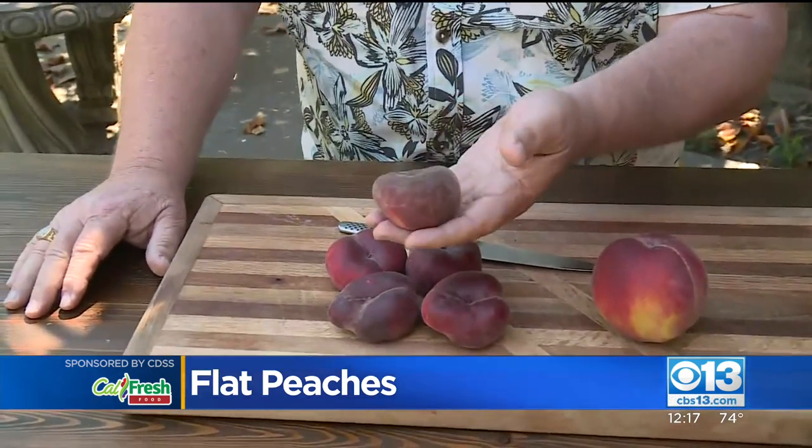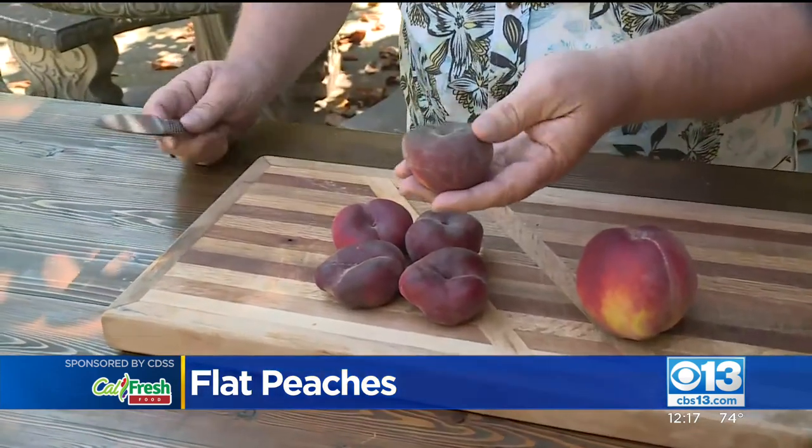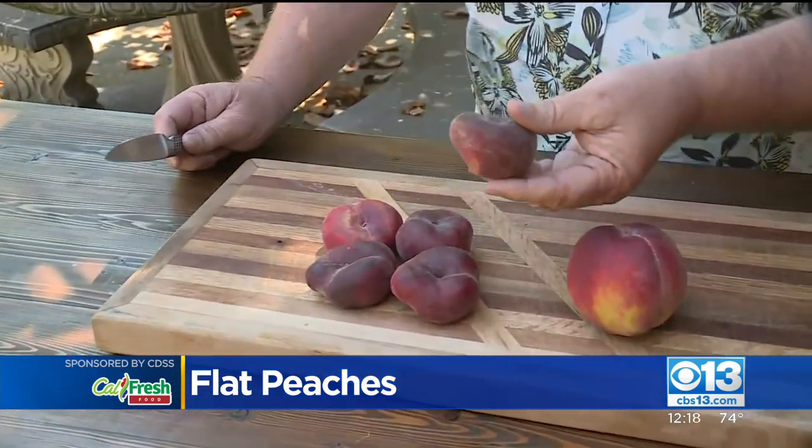Sometimes you find it marketed as a Saturn peach. I love these things — these are undeniably one of my favorite peaches on the face of the planet.